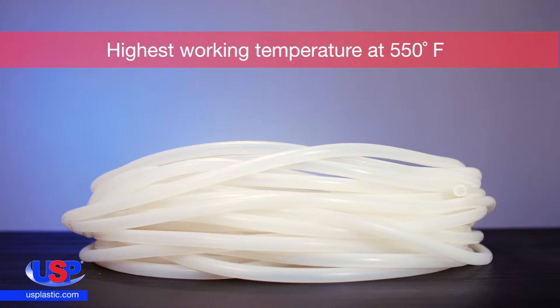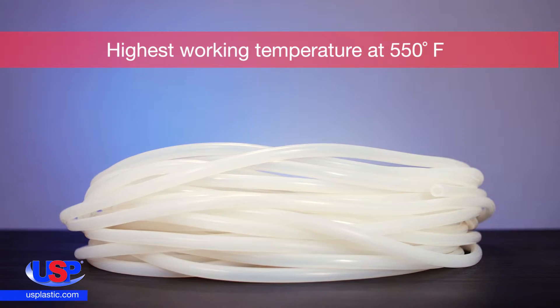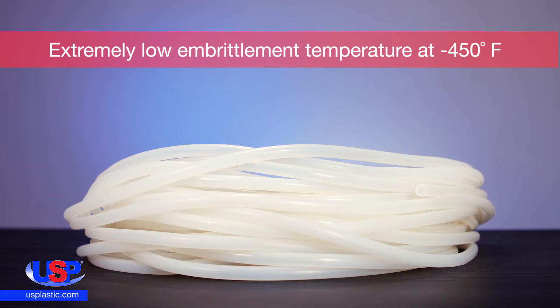This tubing has the highest working temperature of any fluoropolymer tubing available today, at 550 degrees Fahrenheit. It also has an extremely low embrittlement temperature at negative 450 degrees Fahrenheit.